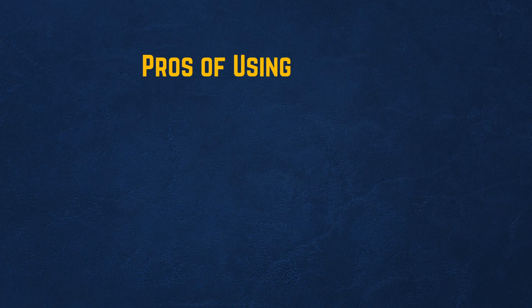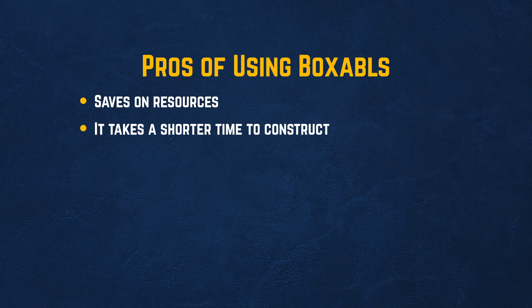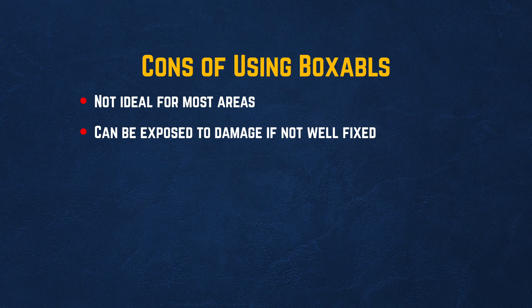Pros of using Boxables: saves on resources, takes a shorter time to construct, and very affordable construction. Cons: not ideal for most areas and can be exposed to damage if not well fixed.